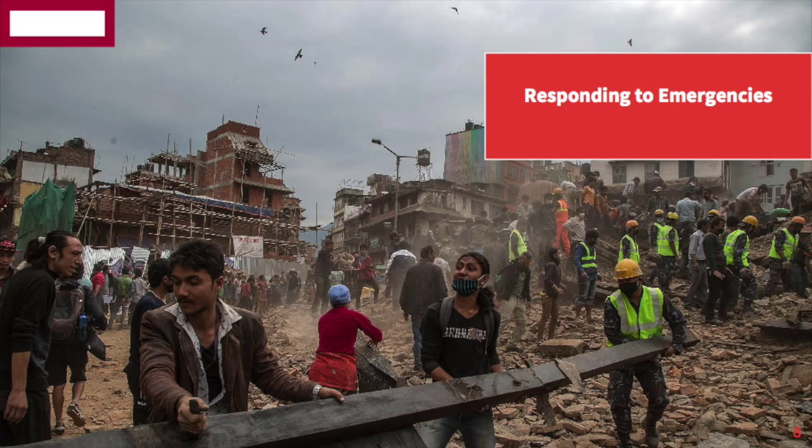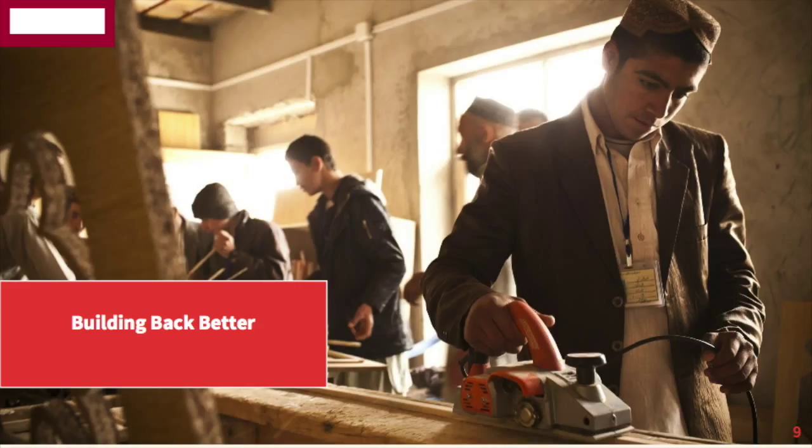So when natural disasters strike, like the 7.9 magnitude earthquake that hit Nepal on April 25th, Mercy Corps responds to meet urgent needs for water, food, and shelter. Some of you may also know that two days ago, a second earthquake hit Nepal, this time 7.3 magnitude, causing even more destruction. After the crisis, Mercy Corps stays and partners with the local communities to help them rebuild. This is a young man in a Mercy Corps carpentry program in Helmand Province, Afghanistan.